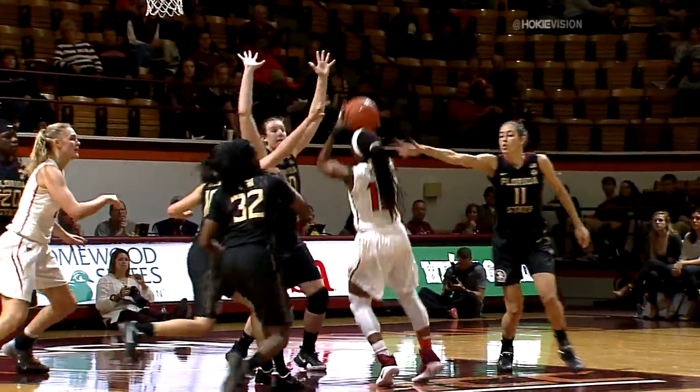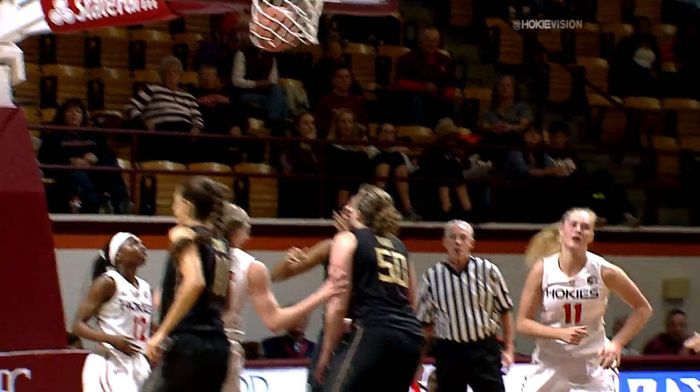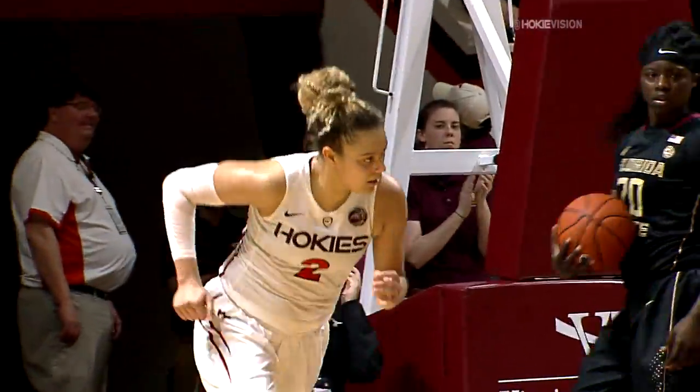Goes to the cup, passes out to Hicks, ACC jumper is up and good. ACC logo jump down the lane, her scoop layup is no good, the funnel by McGarrity rattles in. McGarrity on the right block, nothing there, bounces to the left block, Cook lays it up and in.